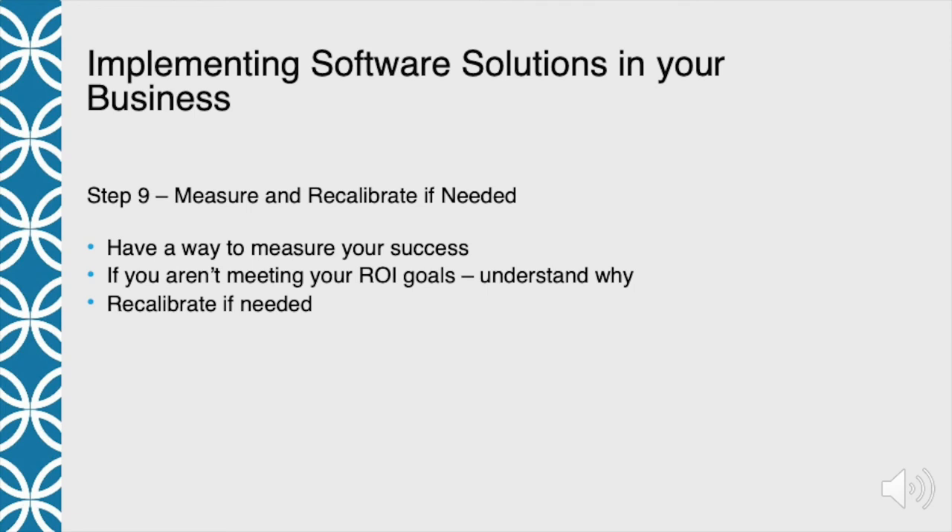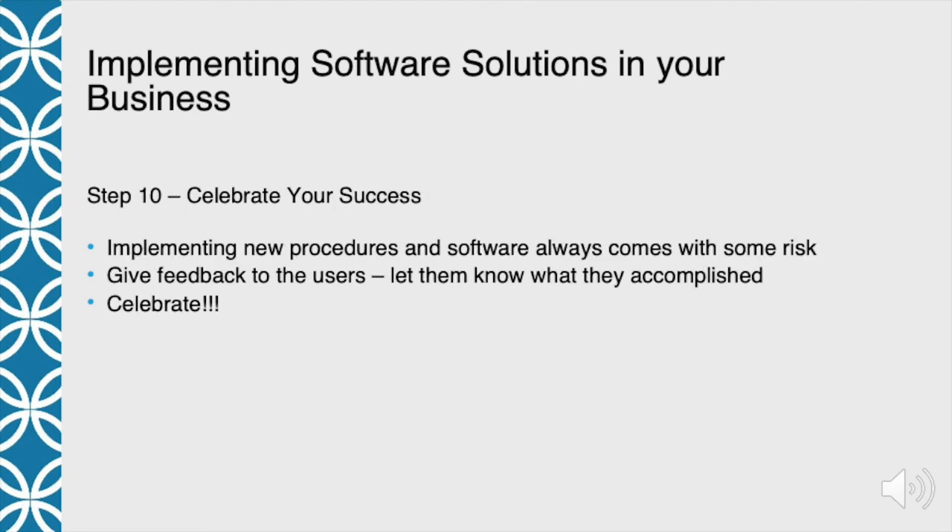After you've measured it and made sure you're getting your ROI, recalibrate if you need to do something differently. Go back and get the vendor involved — if you're having problems, they're the experts, get them to help you. And then lastly, celebrate your success. Implementing new procedures or software always comes with some risk and it's not necessarily easy. When you are successful, celebrate. Give feedback to users — let them know what they've accomplished, let them know they're saving money and that you're going to be able to use some of that money to give back to them, buy better equipment, or whatever it might be. You're constantly trying to get employee buy-in along the way.